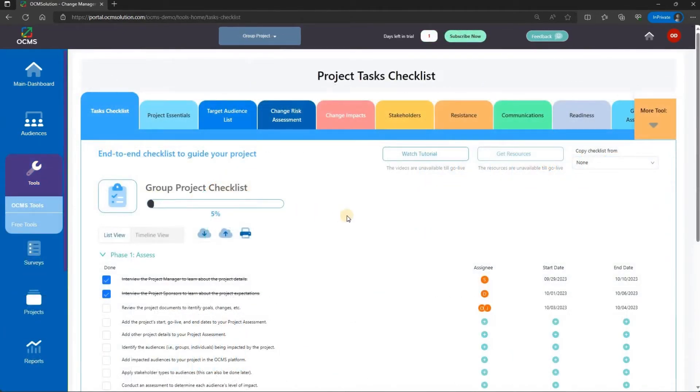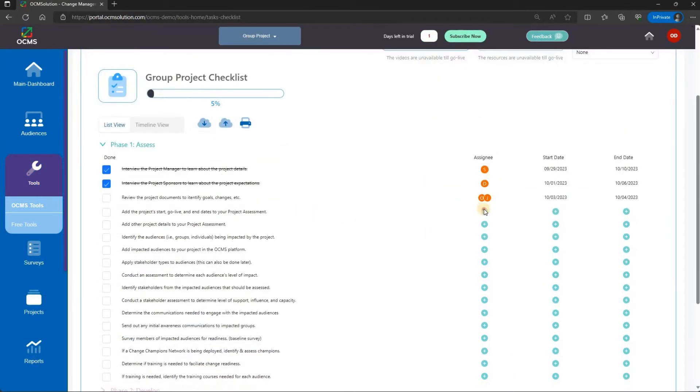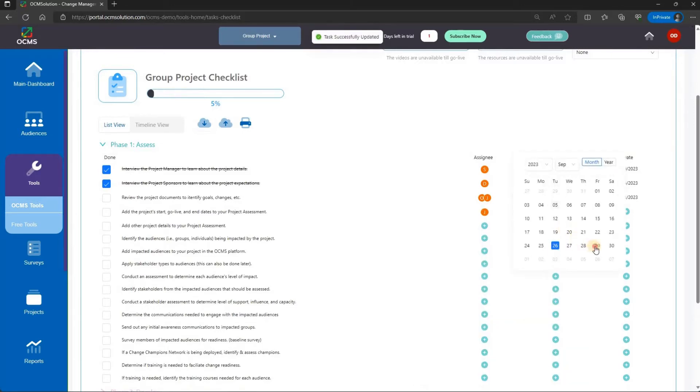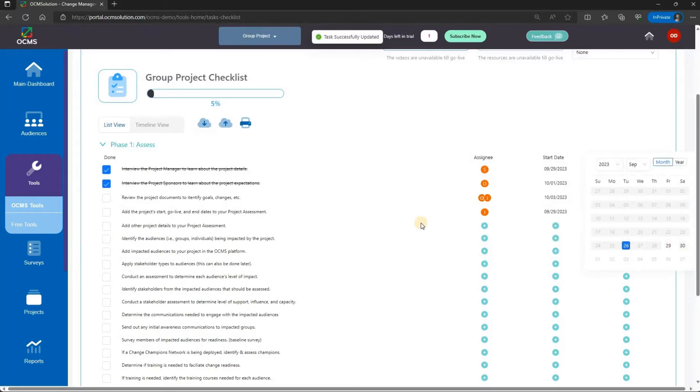Keep your change management teams across the organization coordinated and focused using the built-in task management feature. Assign tasks and timelines, and easily keep track of what's completed in each phase of your project.